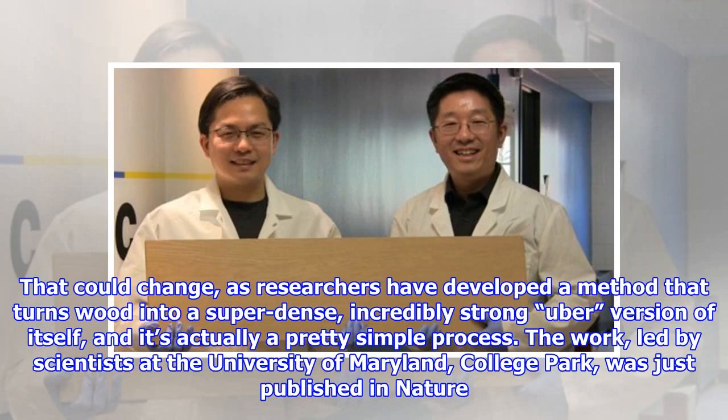That could change, as researchers have developed a method that turns wood into a super-dense, incredibly strong, uber version of itself, and it's actually a pretty simple process. The work, led by scientists at the University of Maryland, College Park, was just published in Nature.